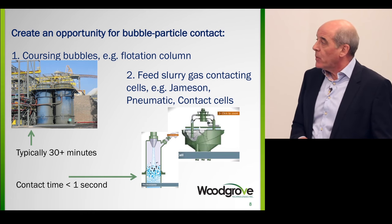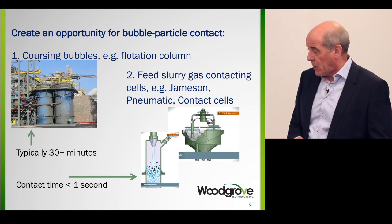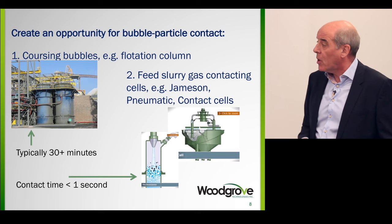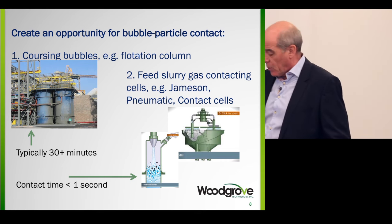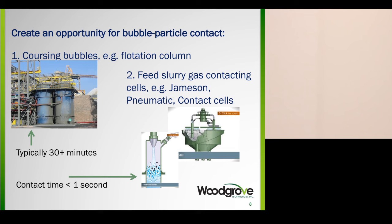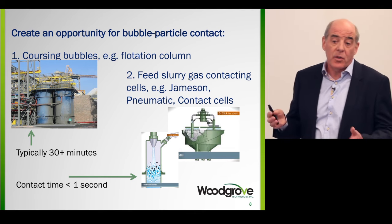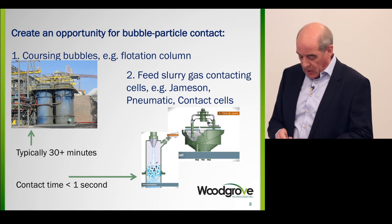The simplest approach is column flotation. This is a photograph of flotation columns at Cerro Verde in Peru — 5 meters in diameter, 14 meters tall, with four of them for final copper cleaning. You generate gas bubbles at the bottom by sparging air, and bubbles rise up and contact the slurry that has the particles — it's called coursing bubble flotation.